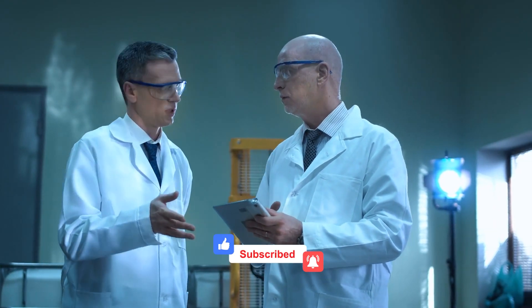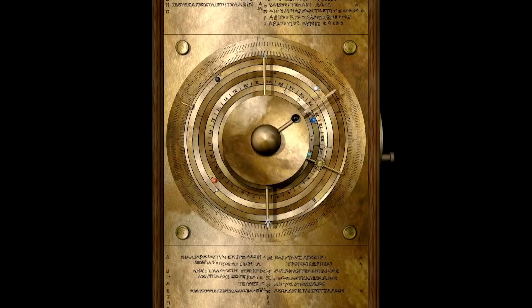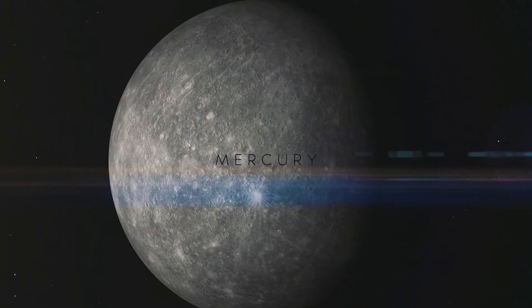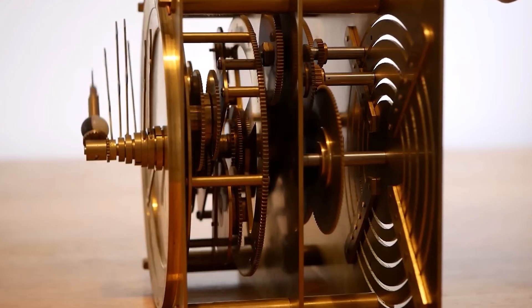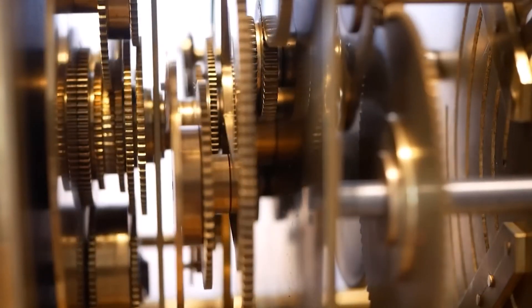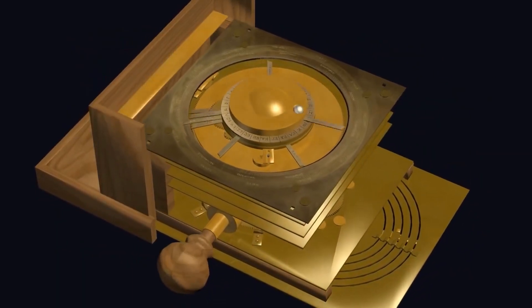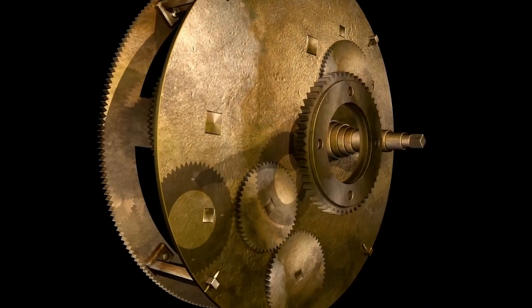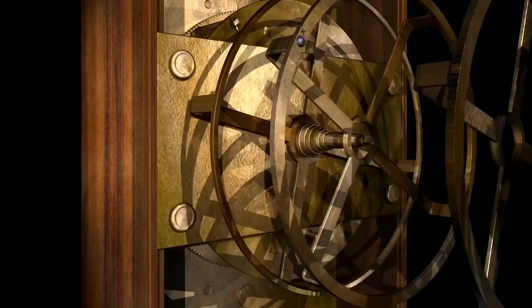Many believe that the device was also designed to calculate the positions of the five classical planets — Mercury, Venus, Mars, Jupiter, and Saturn — aligning them with the known constellations of the time. Thus, the Antikythera mechanism wasn't merely a passive display of celestial events; it was an active, predictive device, an ancient computer that mirrored the cosmos in bronze and wood. Its craftsmanship and purpose are a testament to the advanced understanding and passion the Greeks had for the celestial world.